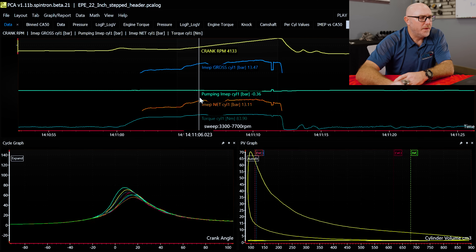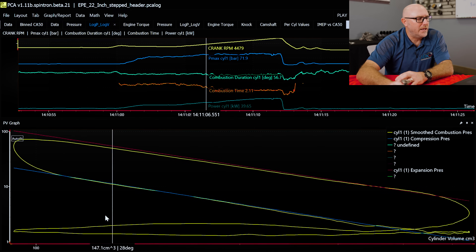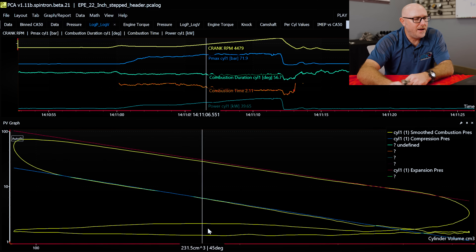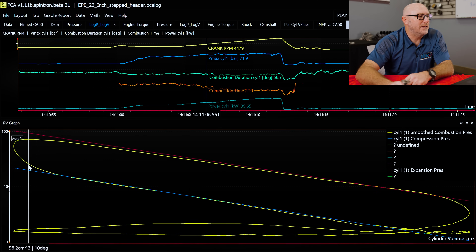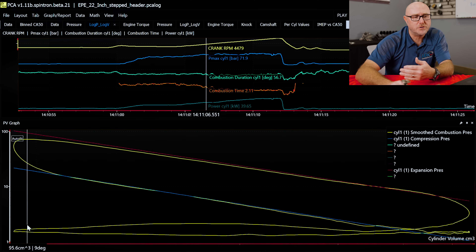If I go up here to log P log V, I'm looking at the same data but now it's cylinder volume and pressure scaled logarithmically — just means compared to itself to give us an expanded view. Starting over here at the left we're at top dead center, we go down on the intake stroke to bottom dead center, then we go back up. This is the compression stroke, then we get ignition and the power stroke coming down. Then we open the exhaust valve, pump it all back out on the exhaust stroke, and we're back to top dead center — that's our four-stroke cycle.